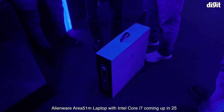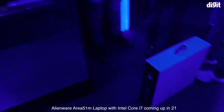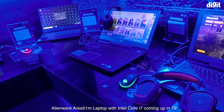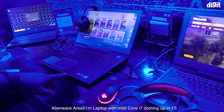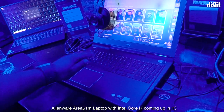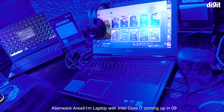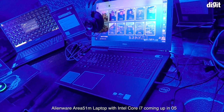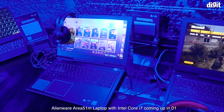And an Alienware just dropped by — a 17-inch model, we'll look at that in a moment. Right next to it is the G7 again, but this time with an 8750H — a very common processor across gaming laptops. That's a quick look at two Dell G7s in their various configurations.